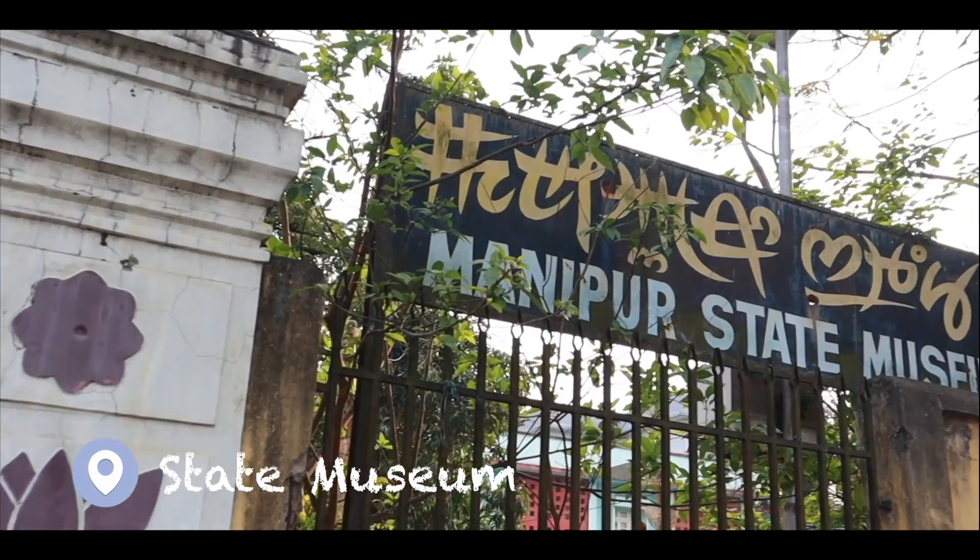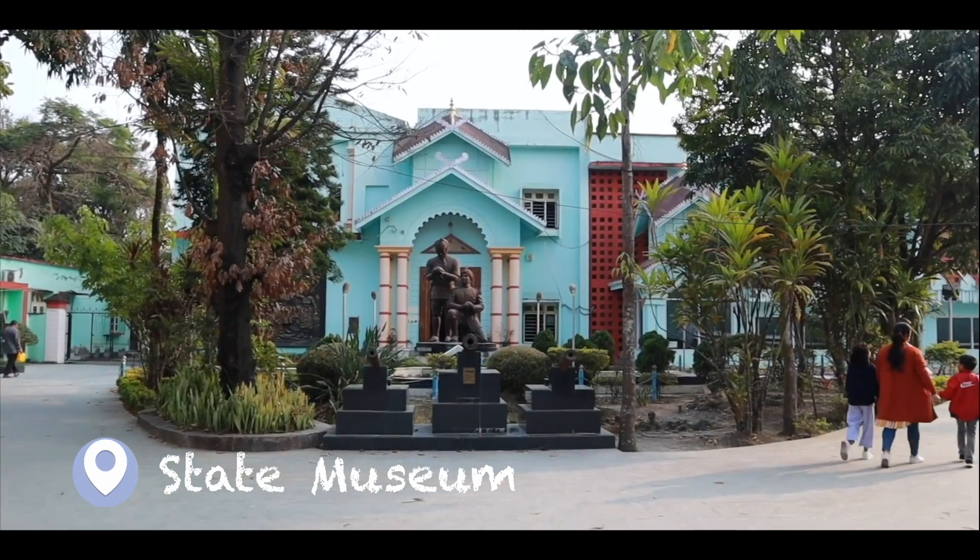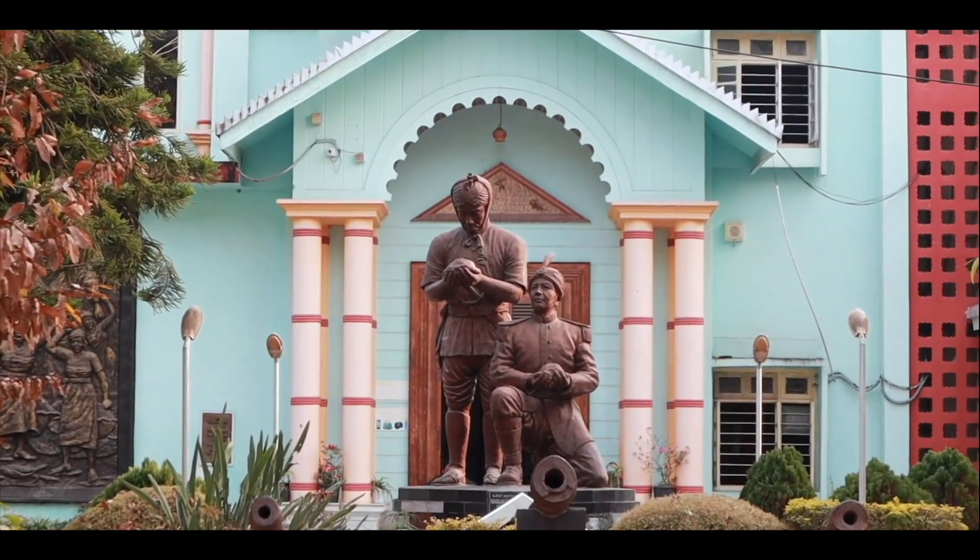We also visited the Manipur State Museum — videography and photography are not allowed inside, but it is definitely worth visiting to learn about Manipur's history, which is pretty interesting. Right opposite the museum is the International Polo Stadium. Legend has it that the polo game actually originated here in Manipur — earlier, kings here used to play this game not as a sport but as practice for war. When the British came, they saw this game, modified it, and introduced it to the world as polo. I definitely did not know this and found it very interesting.